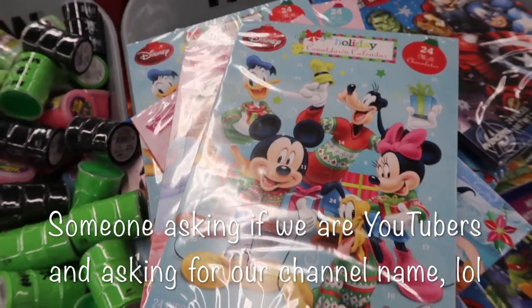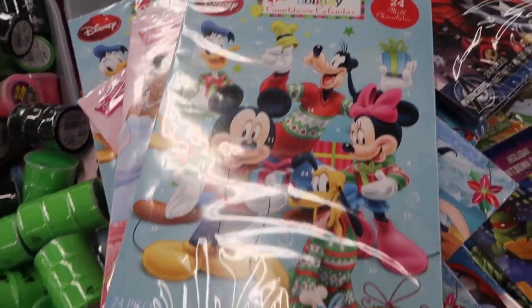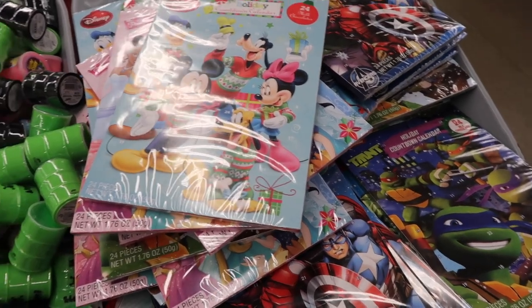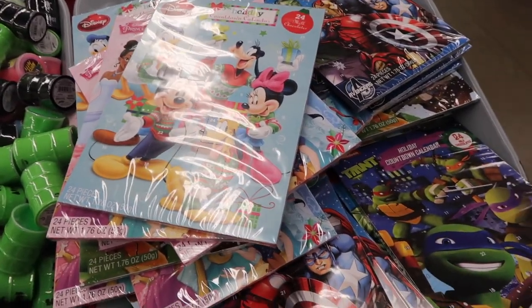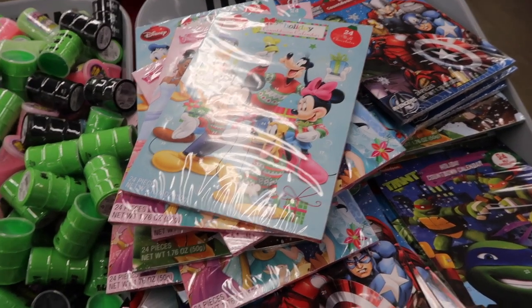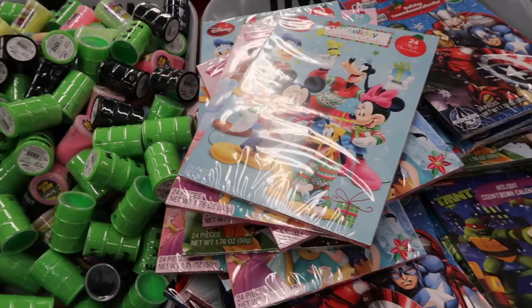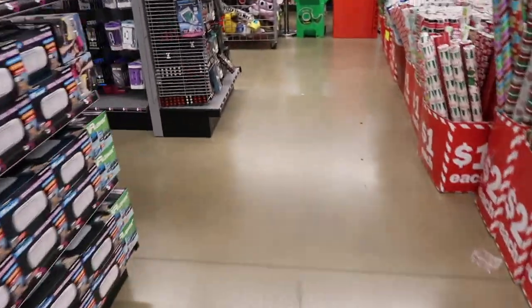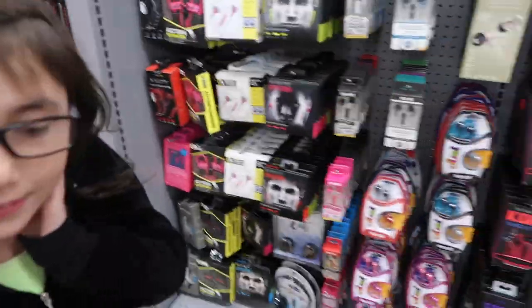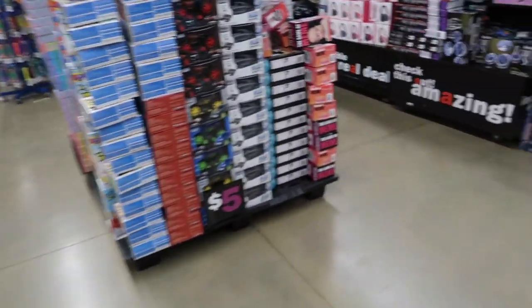Are you a YouTuber? Yeah, we are. What's your channel name? It's mommyof3xo — m-o-m-m-y of three x-o, with the number three. Every time we go somewhere and people see us with the camera, they ask us if we're YouTubers. Yup, every time. It's a dead giveaway — the camera gives it away.